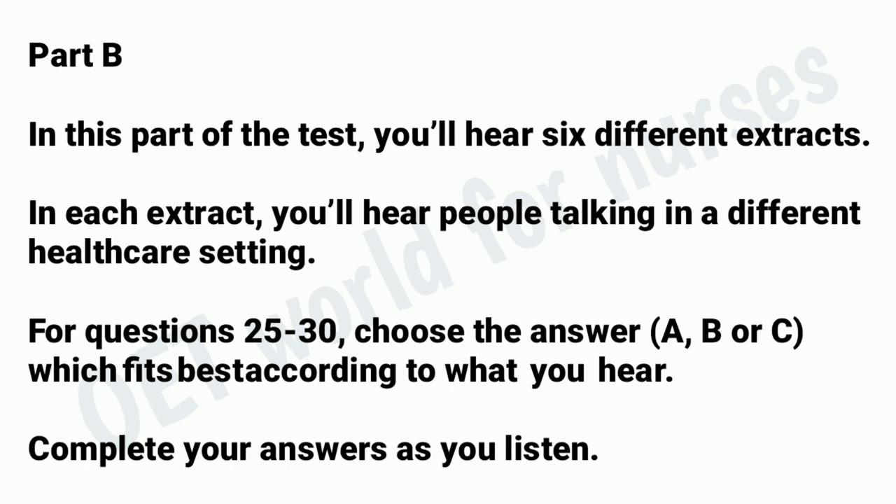Part B. In this part of the test, you'll hear six different extracts. In each extract, you'll hear people talking in a different healthcare setting. Questions 25 to 30 — choose the answer A, B, or C which fits best according to what you hear. Complete your answers as you listen. You hear a GP talking to a patient about a gastroscopy. Now read the question.